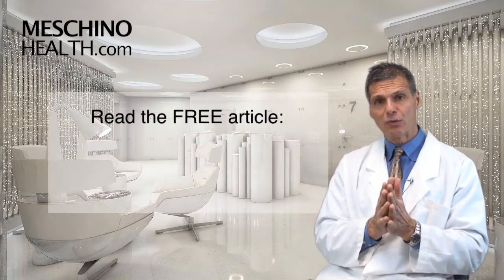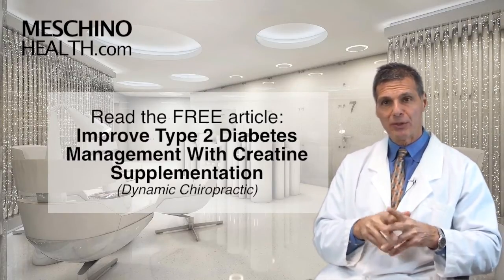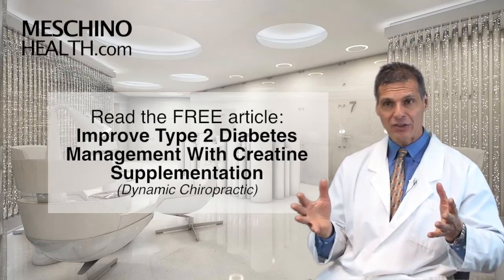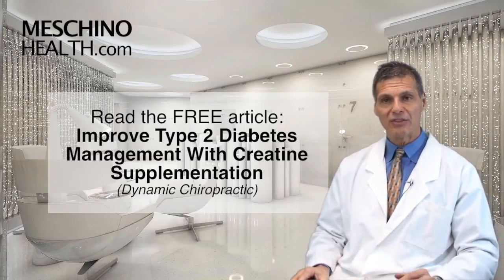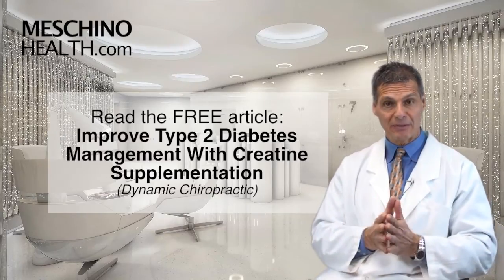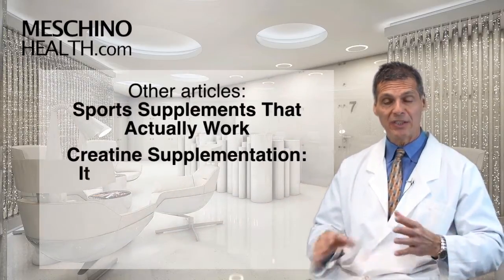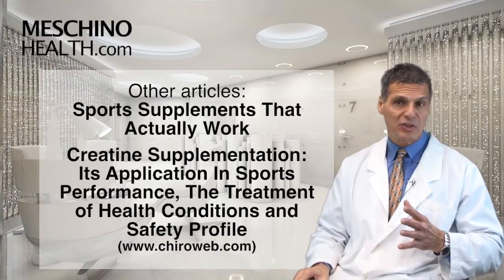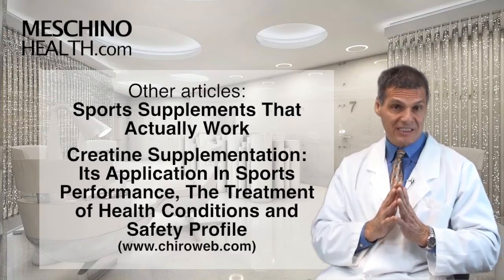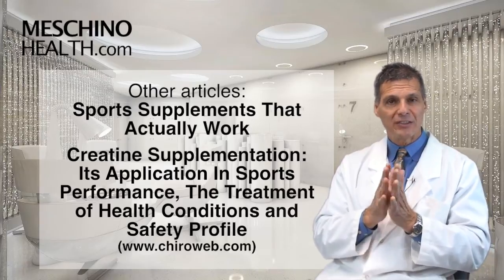To really understand the details, you should read my reference article in Dynamic Chiropractic, called 'Improved Type 2 Diabetes Management with Creatine Supplementation.' There are so many type 2 diabetic patients out there today that it's important to have lifestyle ammunition for them, and there are many pre-diabetics as well that would probably benefit from the same types of interventions. I have other articles published in Dynamic Chiropractic on creatine use — one is called 'Sports Supplements That Actually Work,' and the other is called 'Creatine Supplementation: Its Application in Sports Performance, the Treatment of Health Conditions, and Safety Profile.'